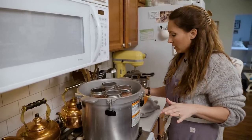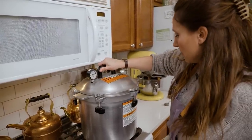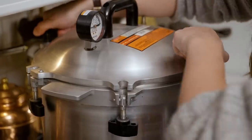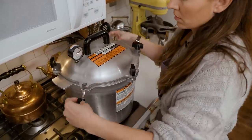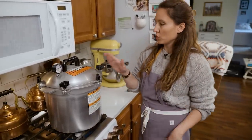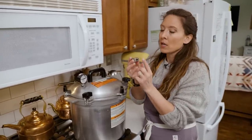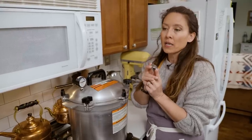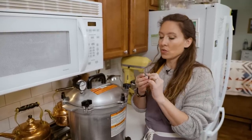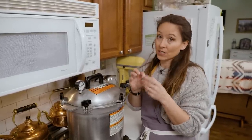With all jars in the canner, it's time to seal it up and turn up the heat. When tightening the wing nuts, always do opposing sides so the lid goes down evenly, then tighten them in tandem. Turn heat to medium high to get up to pressure. For a weighted gauge canner, use 10 pounds of pressure if you're at 1,000 feet above sea level or lower. If you're above 1,001 feet, you need 15 pounds of pressure. I'm between 500 and 600 feet, so I use 10 pounds.